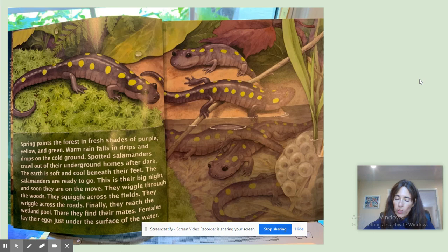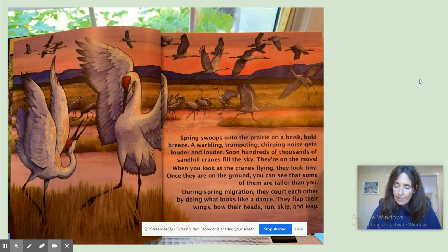Spring swoops onto the prairie on a brisk, bold breeze. A warbling, trumpeting, chirping noise gets louder and louder. Soon, hundreds of thousands of sandhill cranes fill the sky. They're on the move. When you look at the cranes flying, they look tiny. Once they're on the ground, you can see that some of them are taller than you. During spring migration, they court each other by doing what looks like a dance. They flap their wings and bow their heads, run, skip, and leap.